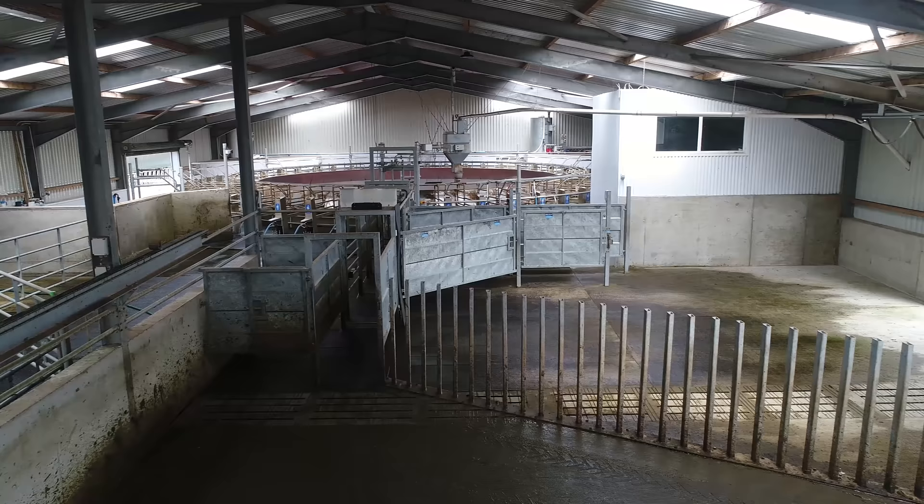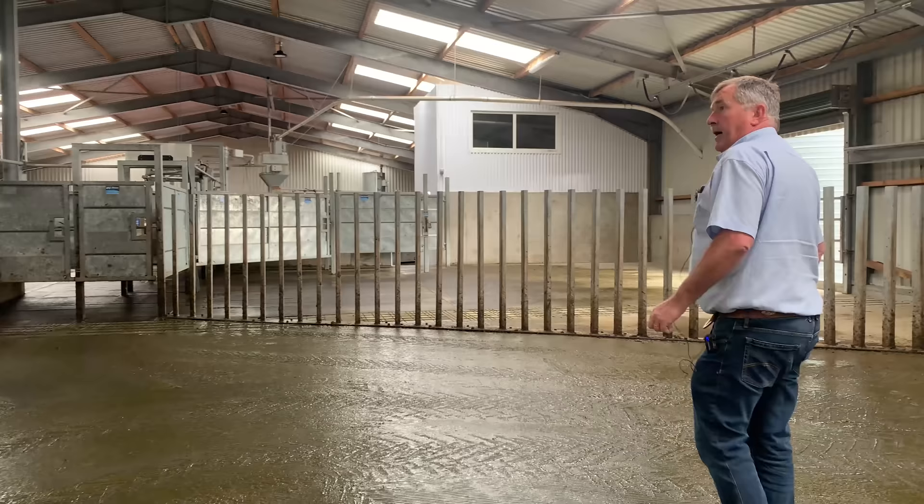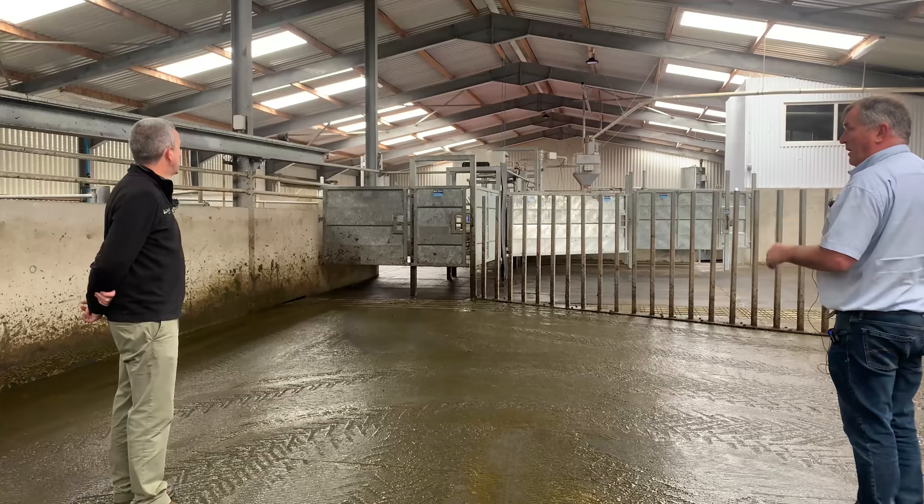And on the left-hand side we have the entry to the parlour. And that pre-drafting is not something you'd see in every rotary? No. But it's coming to be the thing. Do you think it's a good idea? Yes, if you have bee stings you are never caught. If there's something wrong with the cow, antibiotics or whatever, they're all held to last.